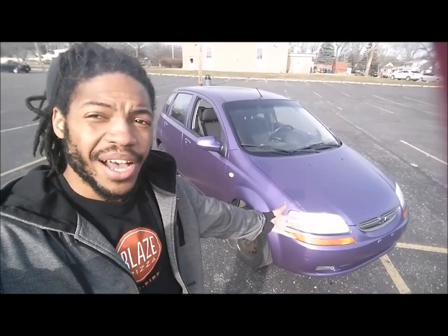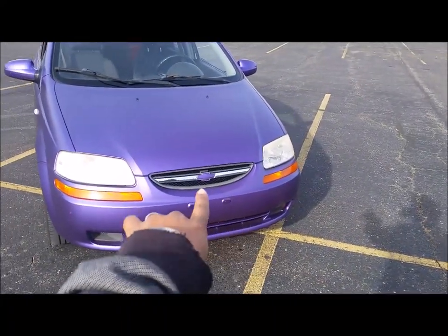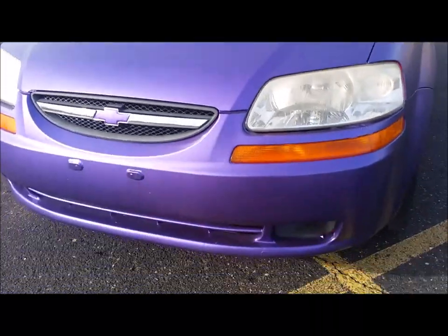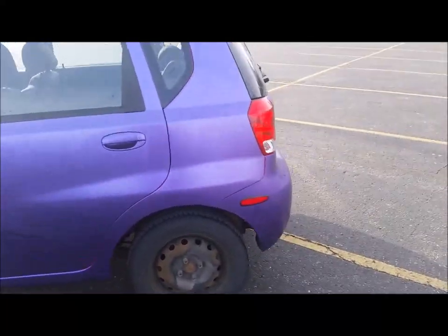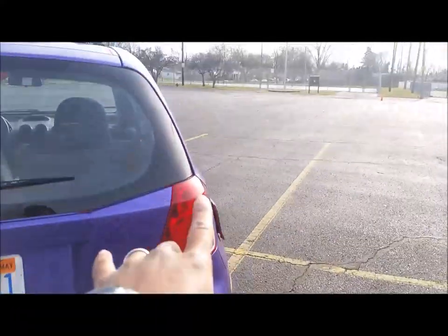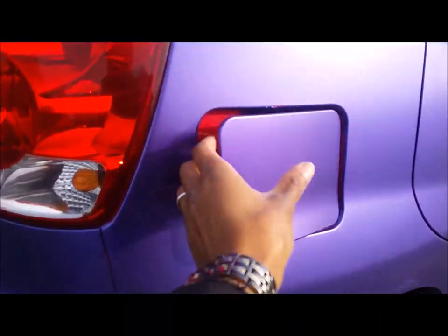What's up world, I'm Julian Lawson. Today I have with me my 2008 Chevy Aveo. It is wrapped by Avery Dennison in purple satin. This is the first time I have ever recorded this car. This is my very first time ever doing a vinyl wrap, and it came out pretty good — everything looks nice, smooth and even.